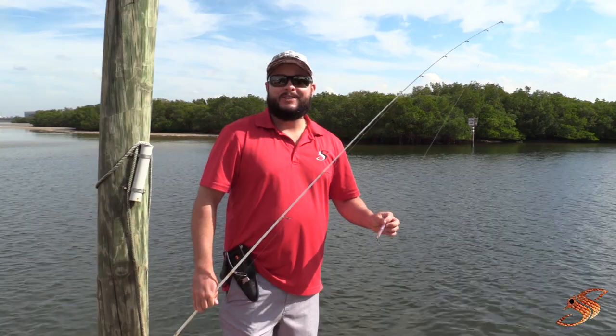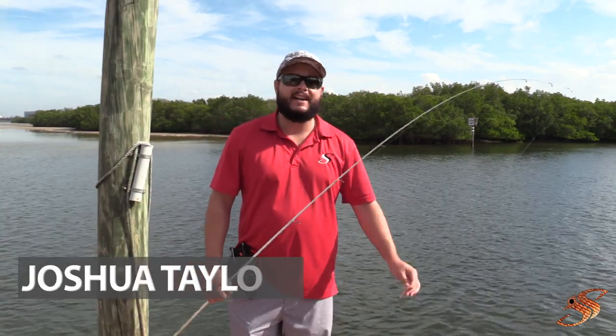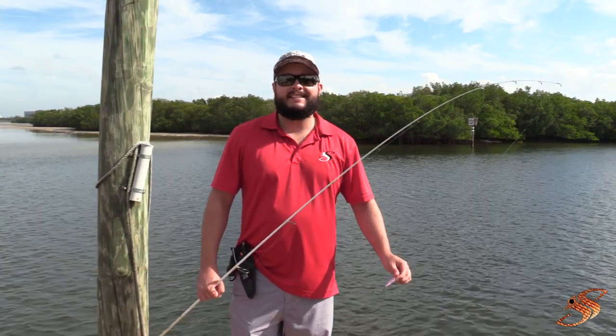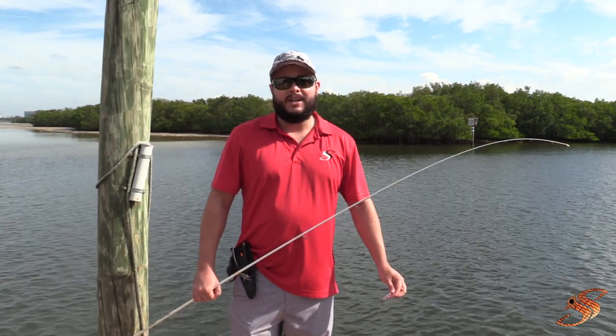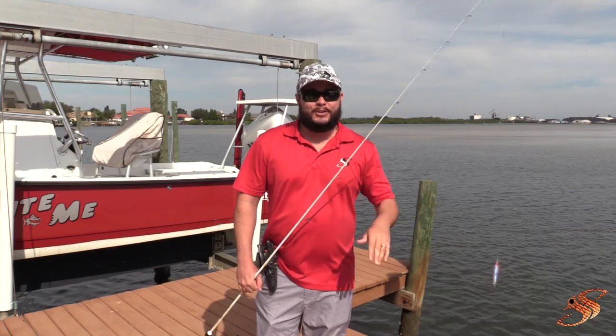Hey, good afternoon YouTube, Joshua here at saltyscales.com. Just after the holiday break — I hope you all had a great Thanksgiving, enjoyed family time and great food. Today I'm going to be sharing some of my favorite fishing items with you, and this is going to be great for your wish list. It's not too late for Christmas, so come along and let's get to it.